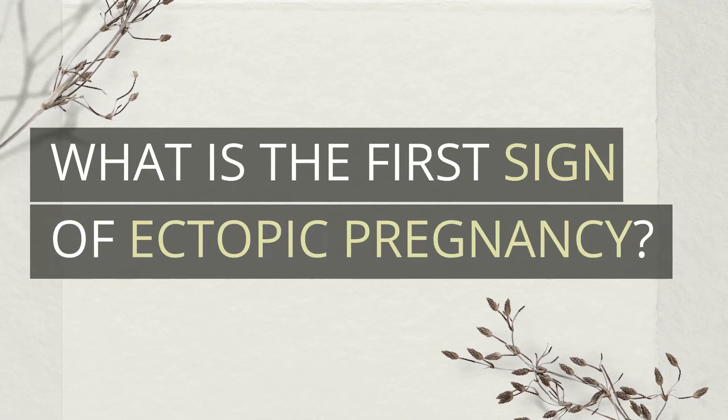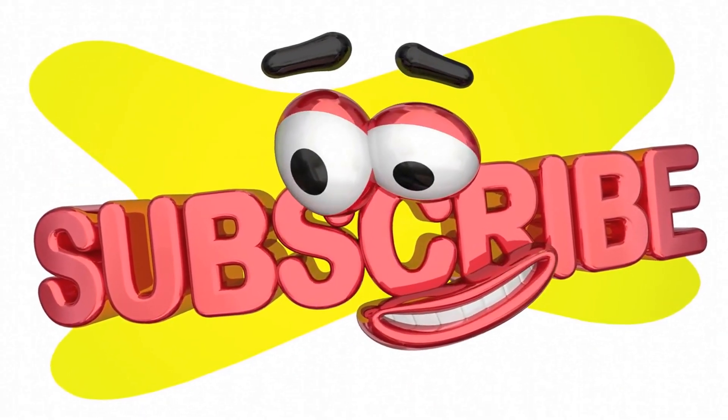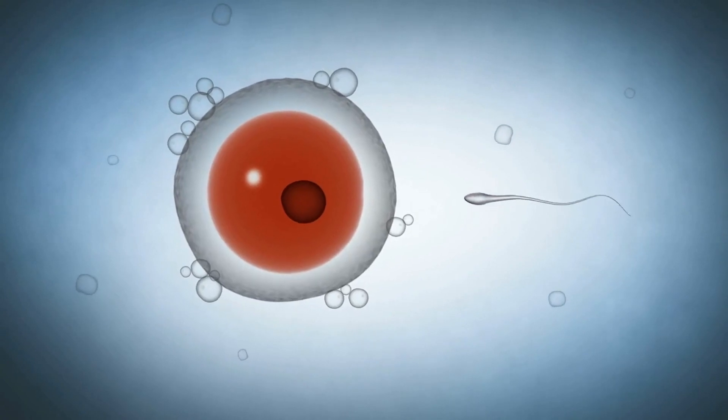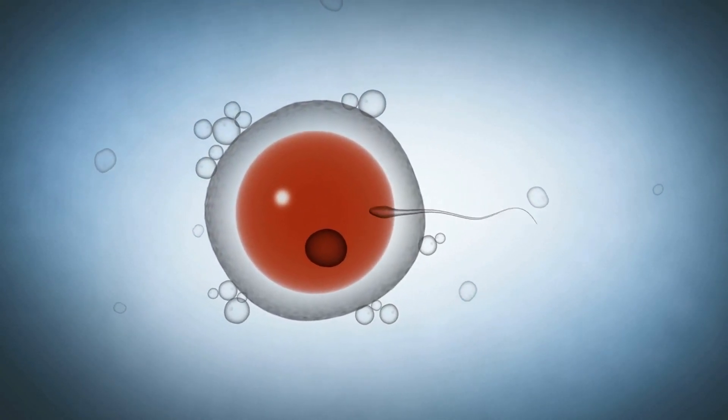What is the first sign of ectopic pregnancy? Greetings and welcome back to my channel. Ectopic pregnancy is a term used to describe a situation whereby the fertilized ovum embeds outside the uterine cavity.